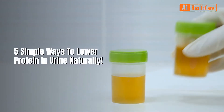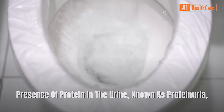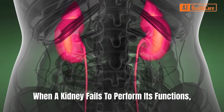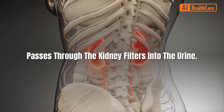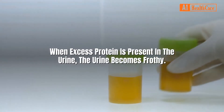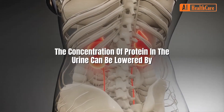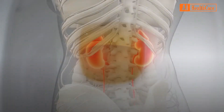Five simple ways to lower protein in urine naturally. Presence of protein in the urine, known as proteinuria, is a symptom of kidney disorder. When a kidney fails to perform its functions, the protein circulating in the blood, instead of returning into the blood, passes through the kidney filters into the urine. People suffering from diabetes and hypertension have a higher risk of proteinuria. When excess protein is present in the urine, the urine becomes frothy. The concentration of protein in the urine can be lowered by controlling the kidney disorder and inhibiting further damage to the kidneys.